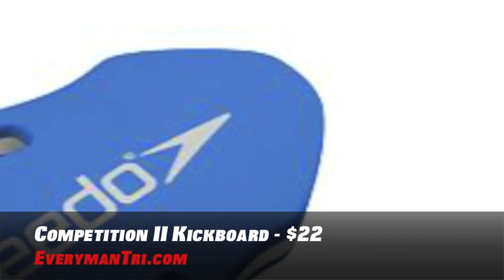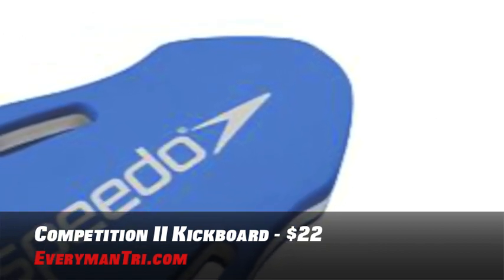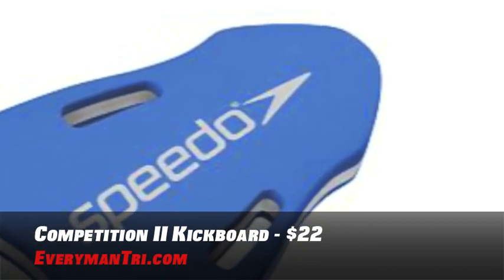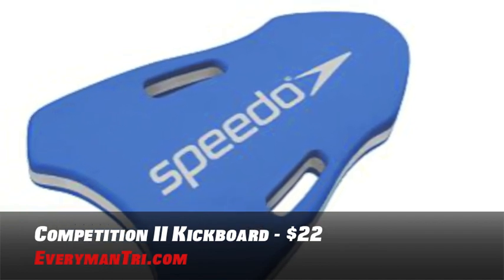A must-have for any workout is a Speedo Competition II Kickboard. Great for single arm workouts and side kick workouts. This kickboard has dual density foam, which offers maximum comfort and support. This will help you strengthen your legs and reduce your shoulder stress, and it has an ergonomic design. You can pick one of these up for just under $22.